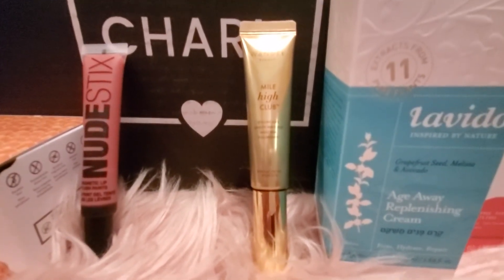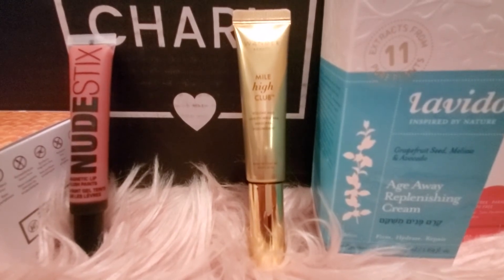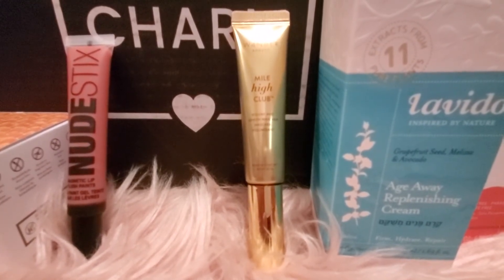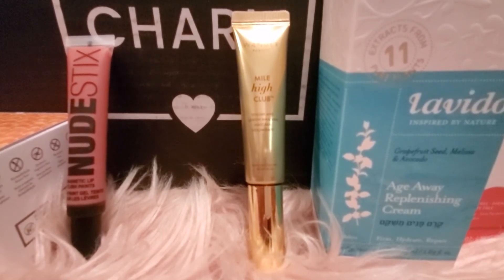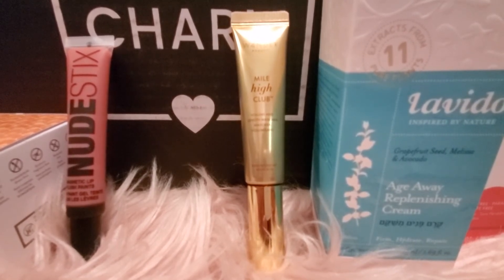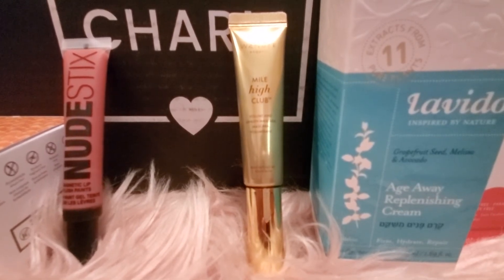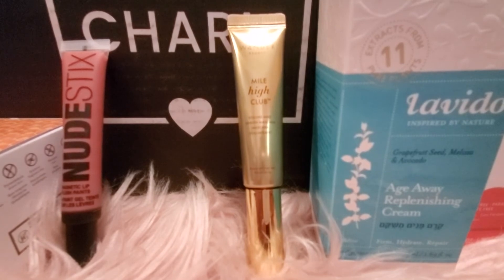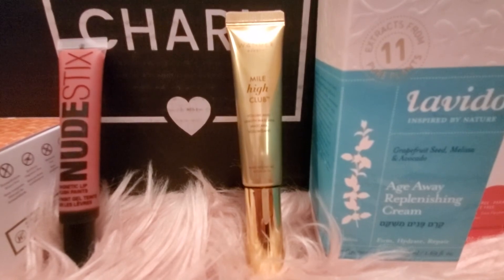Next up we have the Wonder Beauty Mile High Club mascara. I had received this in an Ipsy box before and it very quickly became my favorite mascara. I do have lash extensions, but I love using this for my bottom lashes. It does not move at all throughout the day, and I have really oily skin so mascara tends to run — but this one does not. I'm really happy to get this in my box; I actually don't have the other one anymore.